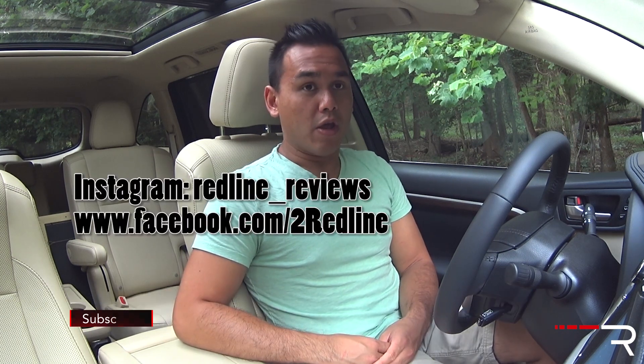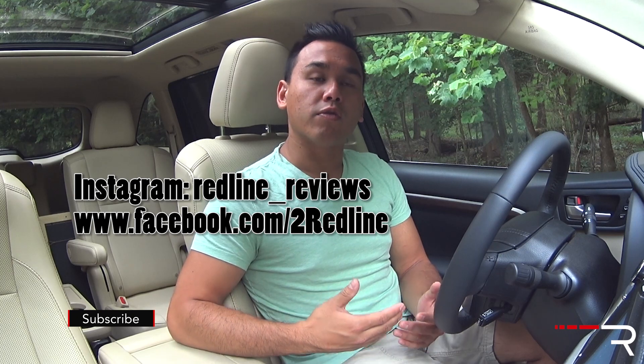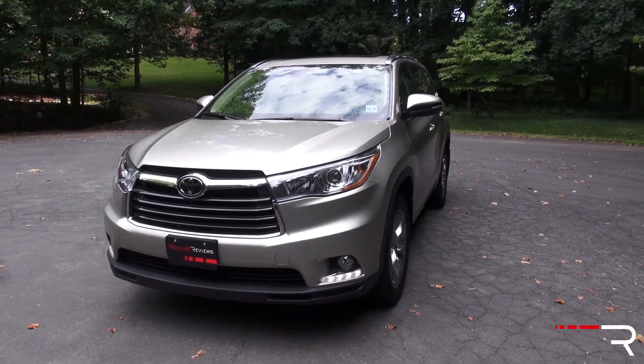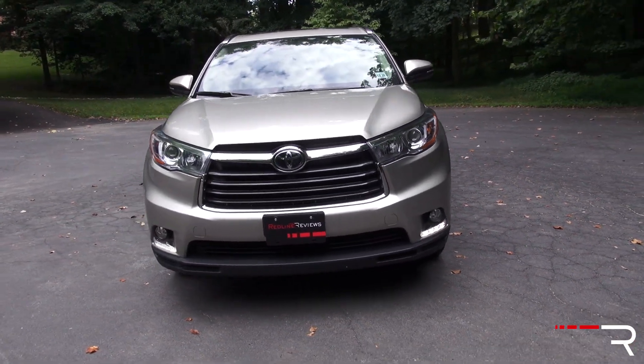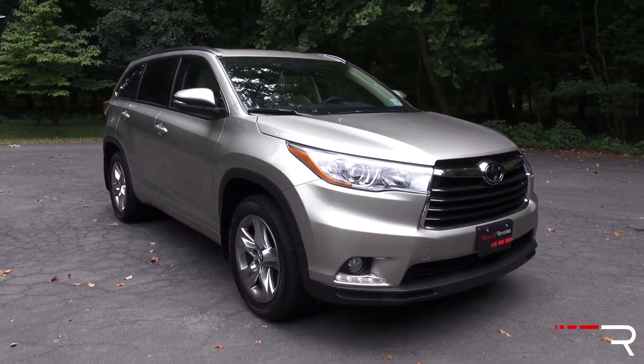The first generation Highlander was a much smaller vehicle than today's behemoth third generation. If you remember the first one, it didn't even offer a third row — it was essentially a decontented version of the very successful Lexus RX 300, which first came out in 1999. Now 15 years later, Toyota has definitely moved the Highlander upmarket and made it much larger to compete with other large three-row crossover SUVs.